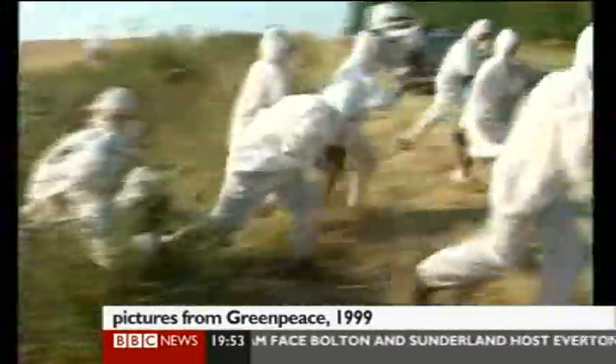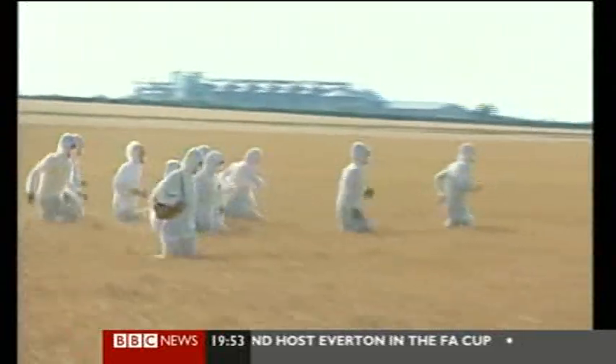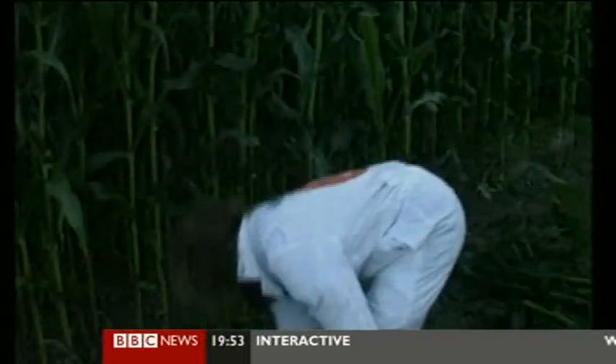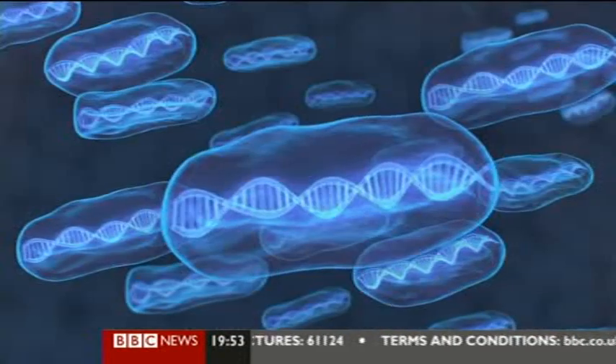Over the years, campaigners have fought genetic science, attacking GM crops, and they're more worried about this new research. But the scientists say they're doing everything safely. "We're actually working within the design phase about how we can develop kill switches — these are little mechanisms that the organism would use to kill itself, or other types of mechanisms that would ensure that the organism doesn't interfere with the natural world, which is what we don't want to happen."